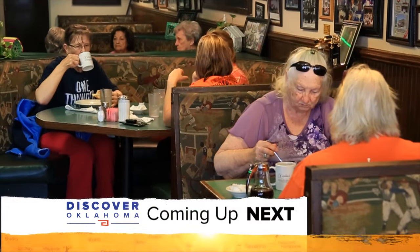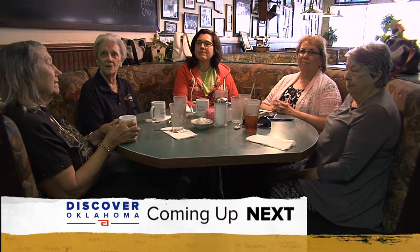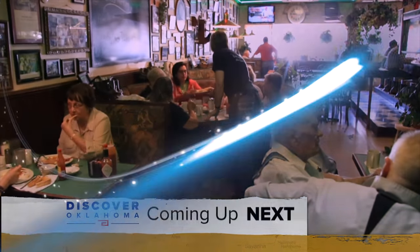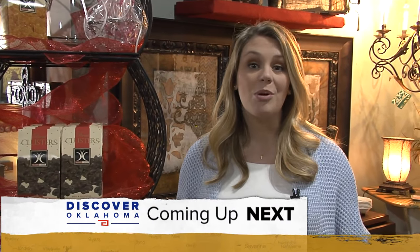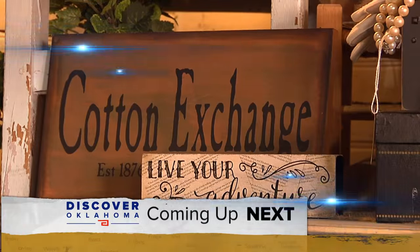Coming up on Discover Oklahoma: you can get a chicken fried steak that takes two people to consume. Great food served by good people — the spot just off I-35 where you can't pass up their down-home cooking. Plus, Woody's Chocolates made in Oklahoma City and sweet treats and fantastic finds at the Little Shop in Comanche that you just can't miss — up next right here on Discover Oklahoma.